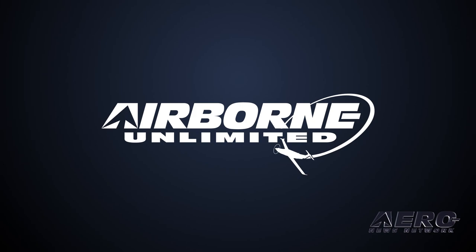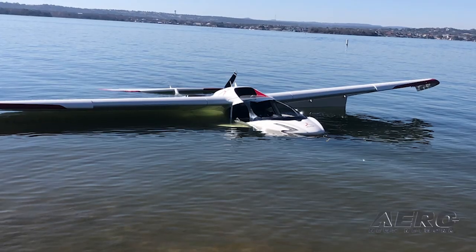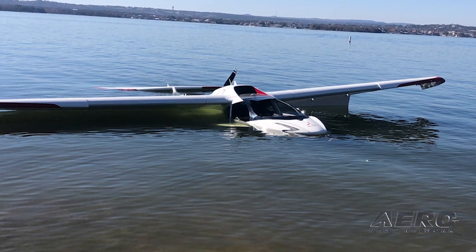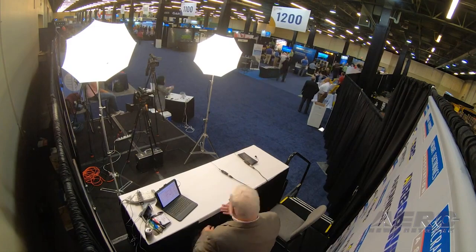Coming up on today's episode of Airborne Unlimited: Aerosport Bushcat, more than meets the eye. Submerged — Icon A5 pilot has gear-down water landing. And Aero News Network to live stream AEA 2022.